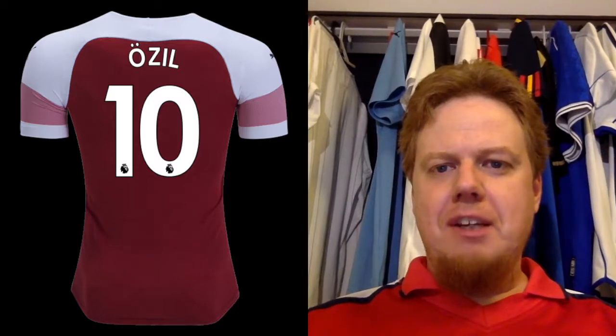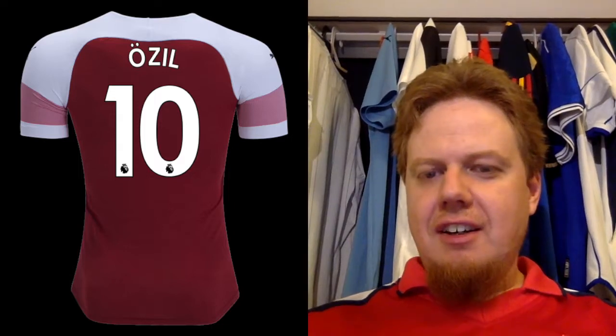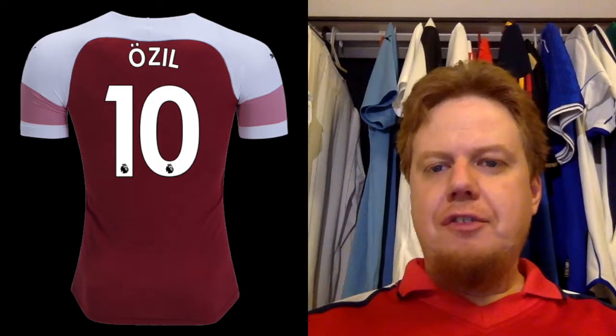I can tell you right now, the back looks a tad bit better — it's a little bit like the old Nike jerseys. Of course, the Premier League font, you will see it, and here it's for Özil. Yeah, I also liked the old ones much better, but I think it's a decent font. I gotta give it to the Premier League — they always had a decent font.